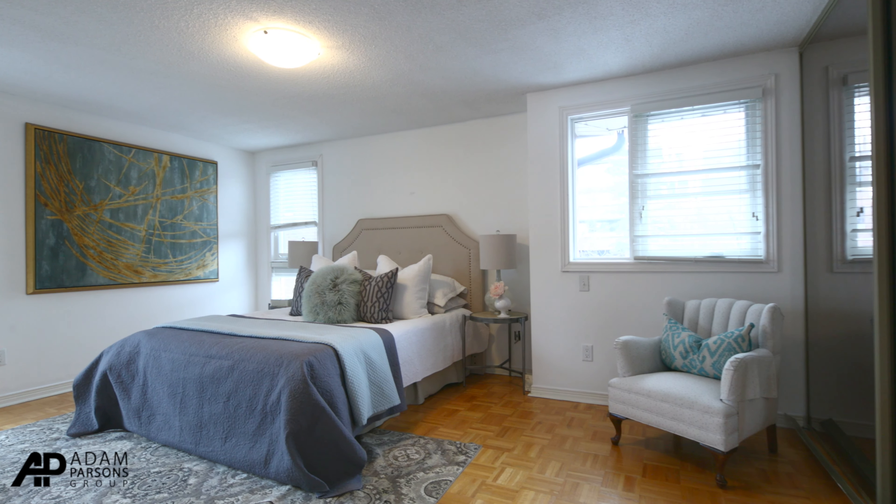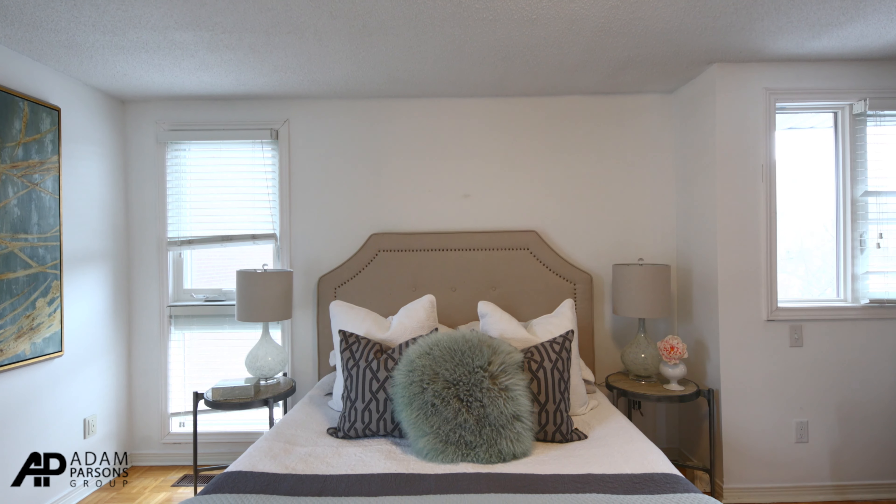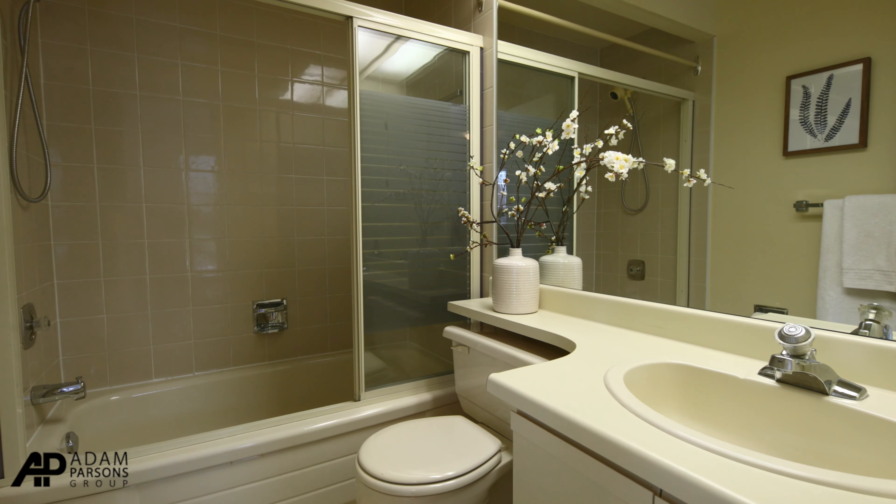The master bedroom has parquet floors. It's very bright because this is a corner end unit, so there are windows on the side and the front. It also has a four-piece bathroom en suite.